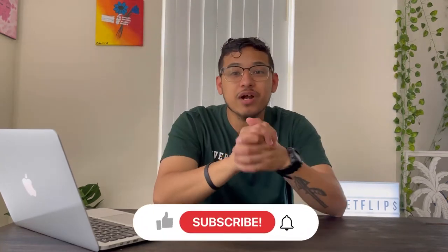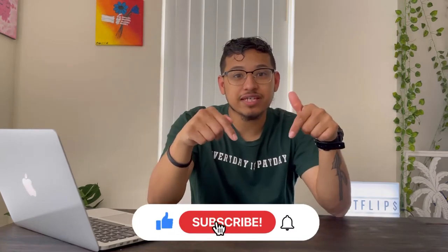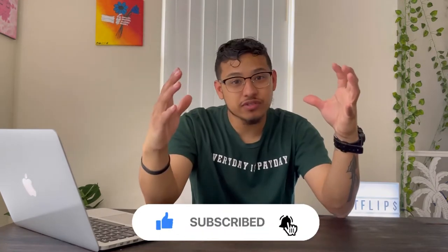If you guys are new to the channel, thank you for stopping by. Please subscribe if you enjoy videos like this, and hit the like button if you find any value in this video. Without further ado, let's get into number one.